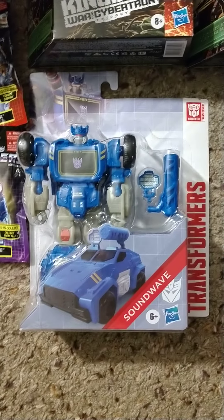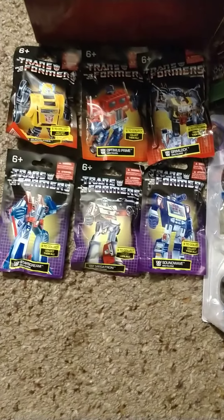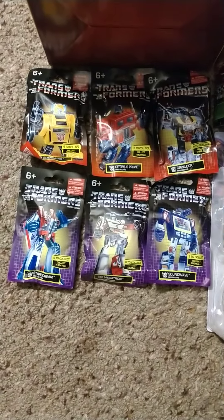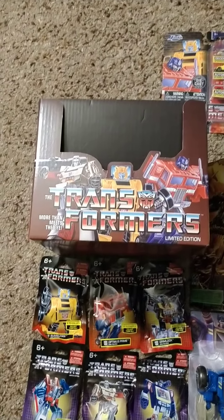Cool Soundwave I picked up from the Family Dollar Store. And these guys right here came from Dollar Tree — that's a complete set, there's only six. And I was lucky enough that I was able to get the display box as well.